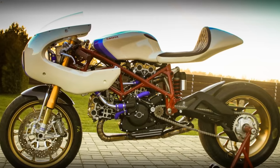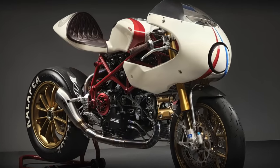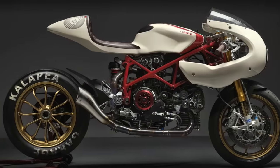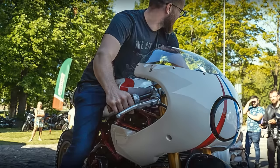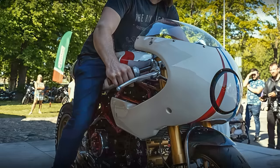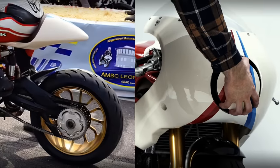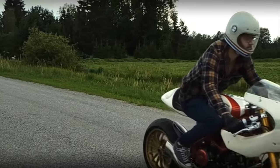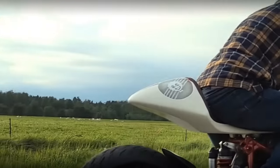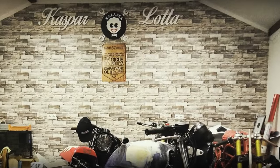Before you judge this machine, allow me to explain a few things. This Ducati is not exactly the work of a professional builder, but he could be a professional if he wanted to. It is not prepared to be ridden on public roads, but it could if the builder also wanted to. The builder and the owner of this cool project are the exact same person. His name is Kasper, and he builds custom bikes as a hobby under the moniker of Kalapea Garage, in Estonia.